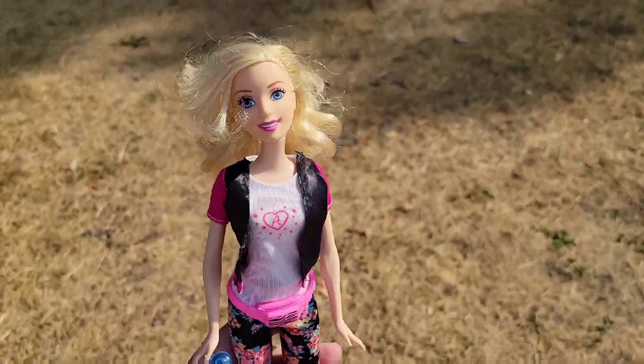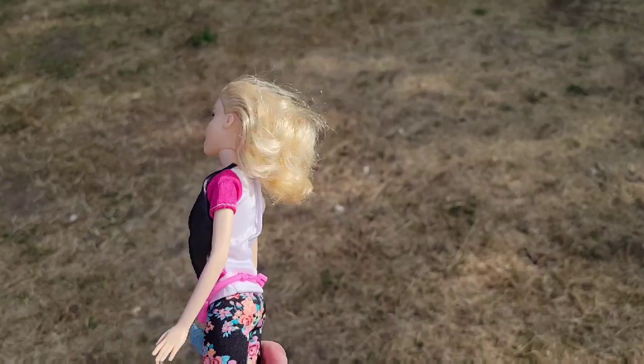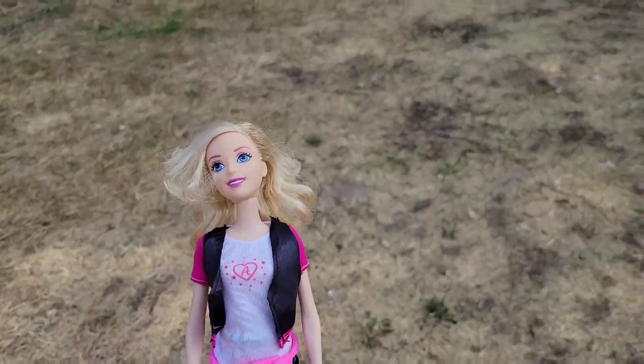Hi Barbie! This actually isn't a Barbie, but I thought that I would take her. This is a Disney Cinderella — I think she is Mattel — so, Barbie adjacent.